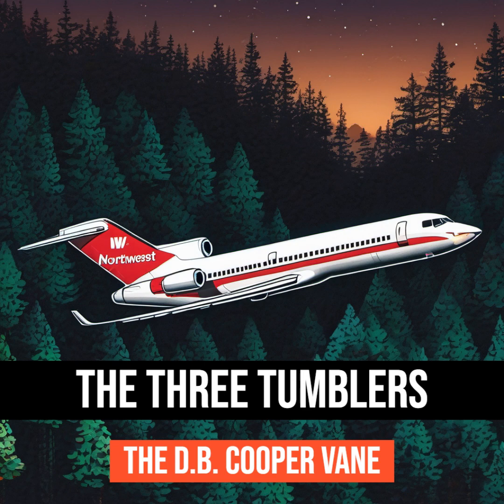I'm Tim Coleman. I'm Tyler J. Thomas. And I'm Jeff Moss. Together, we will explore and discuss these events from the perspective of over 30 years of combined locksmith and door hardware experience. This is the Three Tumblers.